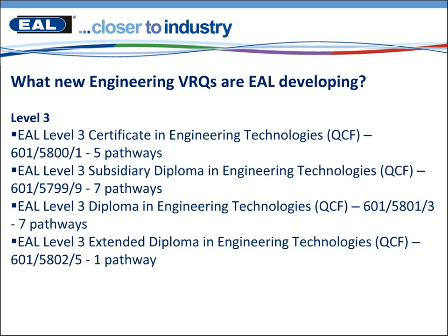The Level 3 qualifications include specific pathways such as Aerospace, Mechanical Engineering, Maintenance Engineering, Fab and Weld, Electrical and Electronics, Engineering Technical Support, and we've left the Engineering Technology pathway in there where you can choose units according to local need. These qualifications are also included on the Engineering Council's database of approved qualifications, and learners on completion can apply for EngTech status.